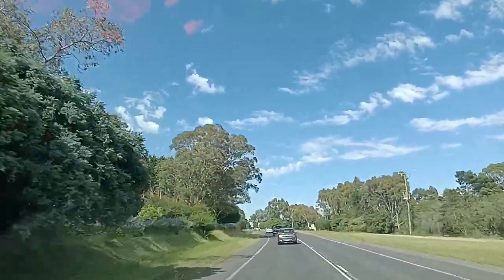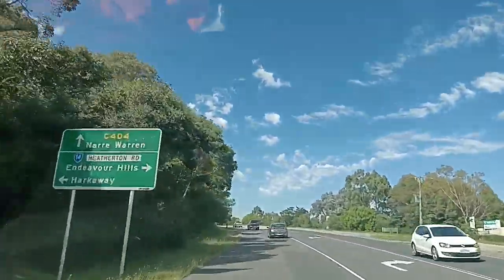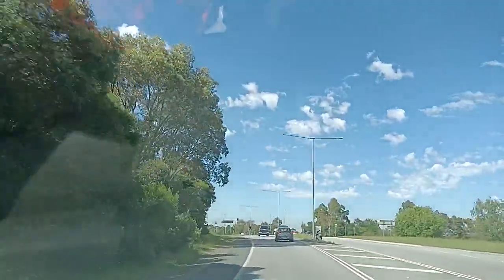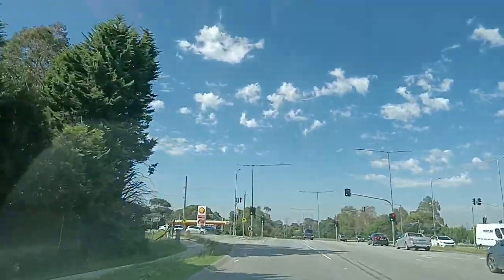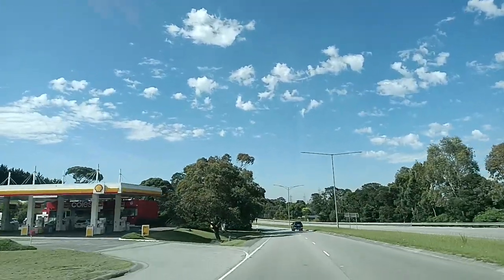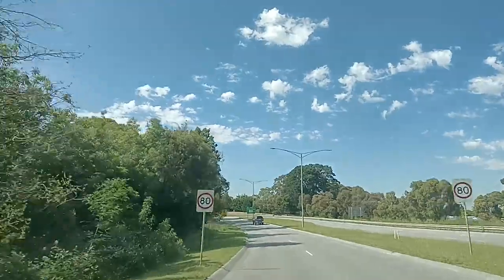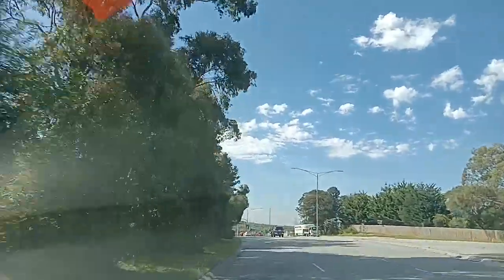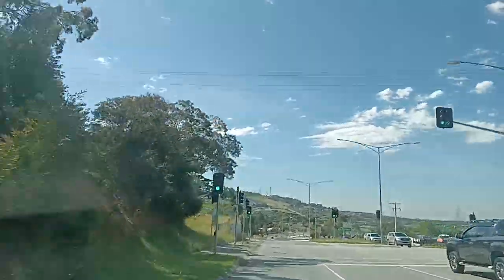What a beautiful weather, isn't it? Yes, it's a beautiful day. It's Tuesday, 5th of December 2023. It's 80 kilometers per hour here, and we are still on Belgrave Hallam Road.